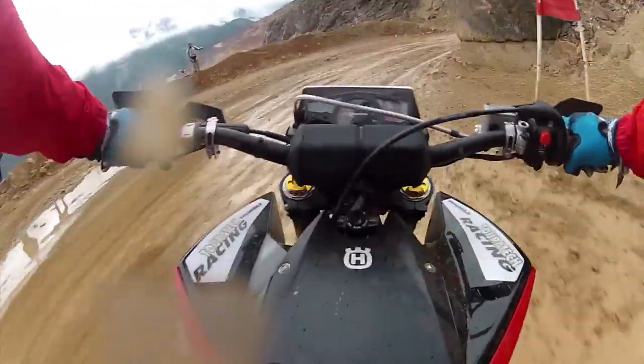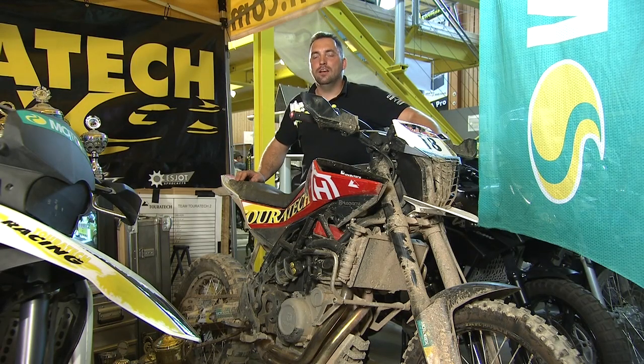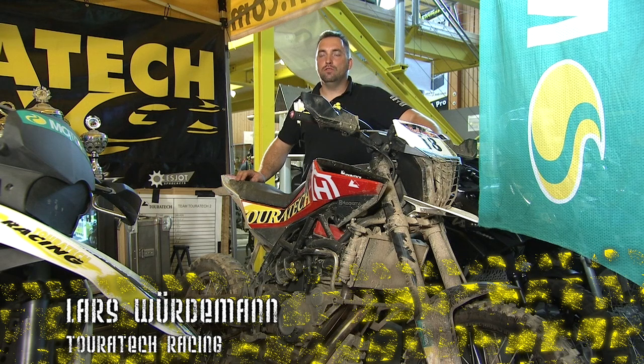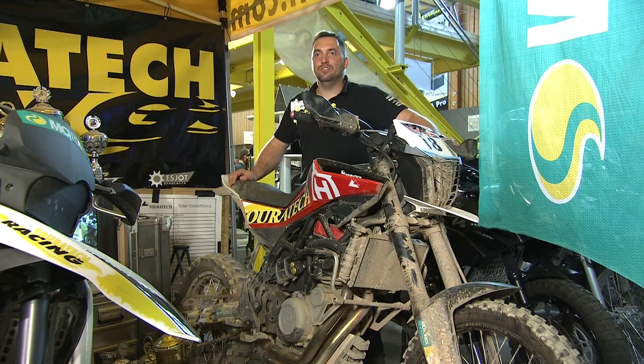The Nuda is a good example of how we test the Touratec suspension. This year we built up two Nudas for the Erzberg audio. We drove up the Prolog and it was not so bad. We made third and fifth place in the two-cylinder class with 80 participants. It was important to have a good suspension that could work at 180 km/h on gravel. It's an extreme example, but also an example of how hard we test the material.